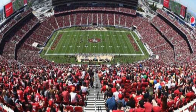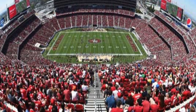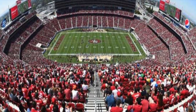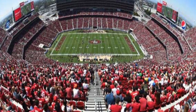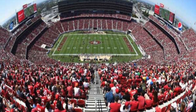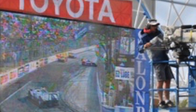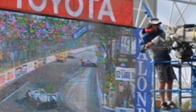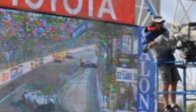San Francisco 49ers fans in Levi's Stadium in Santa Clara, California can use their smartphones during the game because of the thousands of fiber optic cables installed to connect up Wi-Fi and cellular systems inside the stadium. At auto racetracks, fiber optics connects all the cameras for sports networks and all the big-screen TVs around the track so fans can see what's going on.